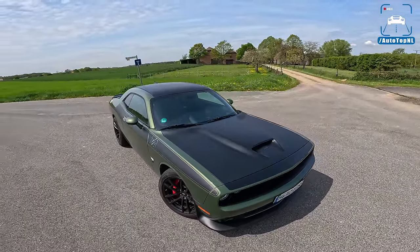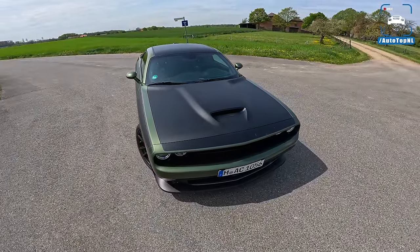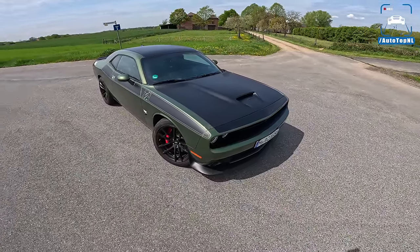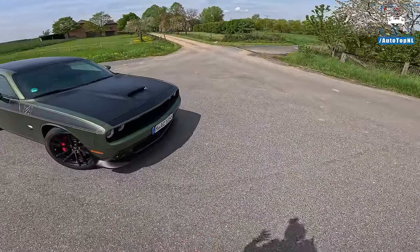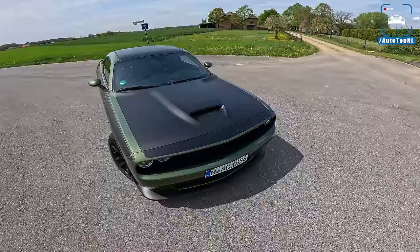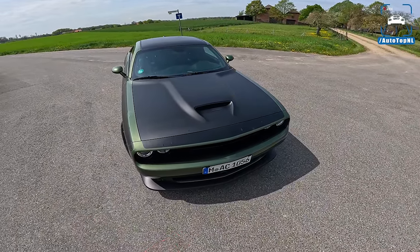Let's start at the front. We've done a couple of Challengers in the past. It's basically still the same car as it was 10 years ago, and still it is freaking awesome. Still people just stop and look at you — it is a head-turner. People take photos, they want to talk to you. It's a very weird thing here in Europe, and you don't see that many of them, and people seem to really, really like them.